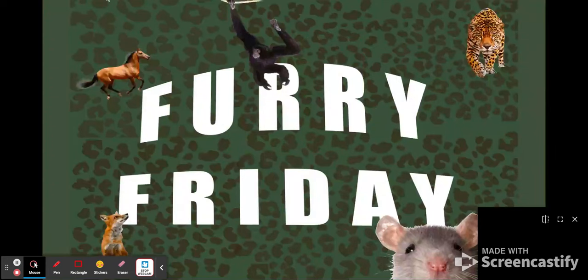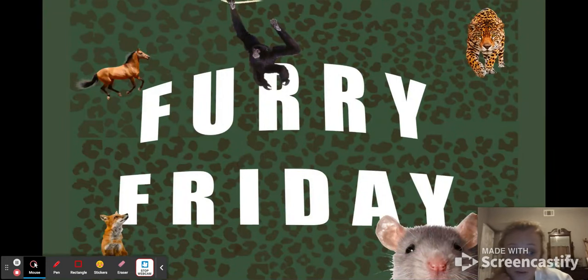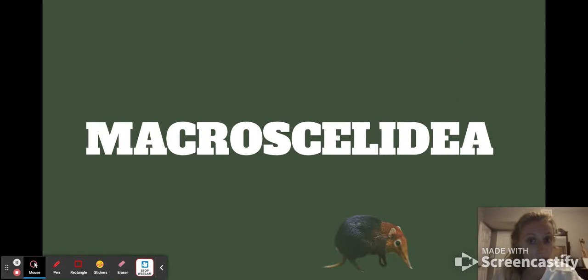Hello and welcome back to another episode of Furry Friday. Today we're going to be talking about elephant shrews.